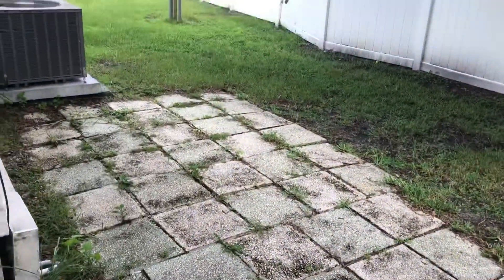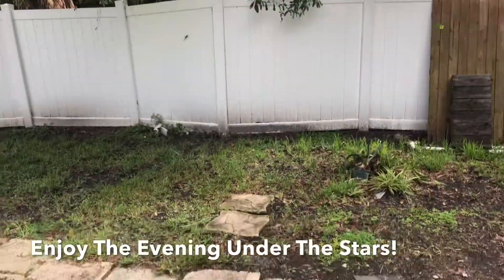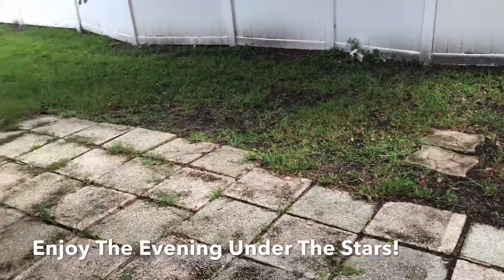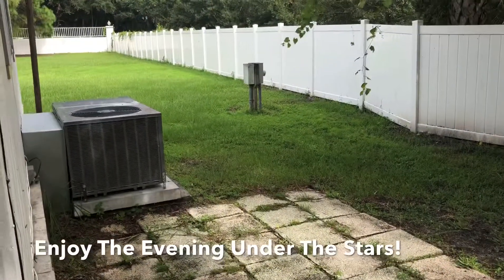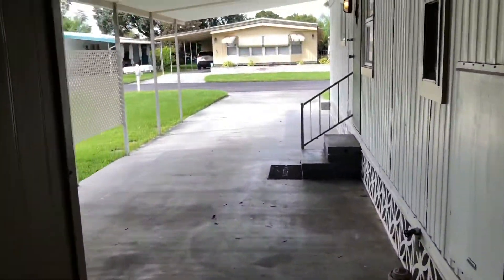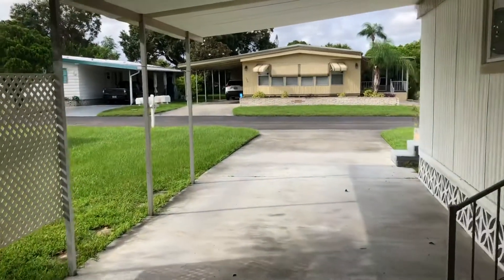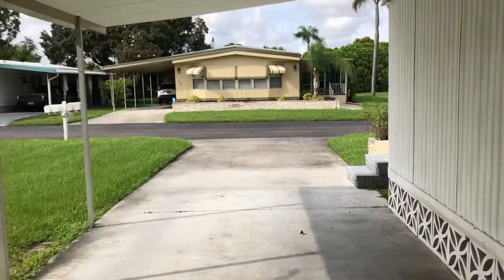There's a nice finished paver area joining your sizeable backyard. Central air in the home — ice cold. And it's a very quiet area in the park.